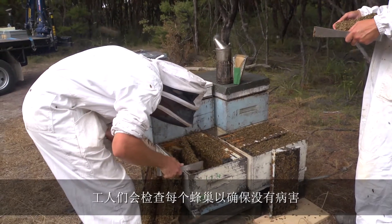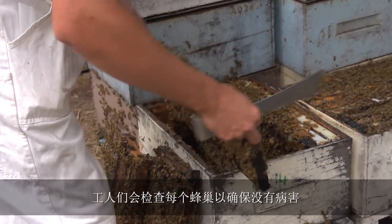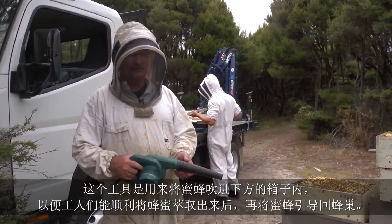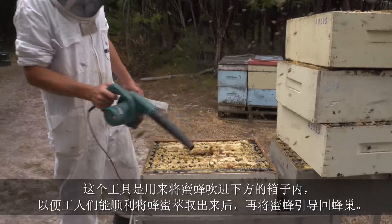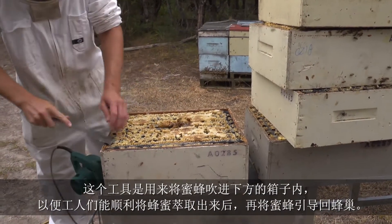Every hive the boys check to make sure that every time they take something off, they check to make sure there's no diseases. This is what we use to blow the bees out of the hives — it's a bee blower. It blows the bees down into this container below, and the boys put them back in front of the hives later on.